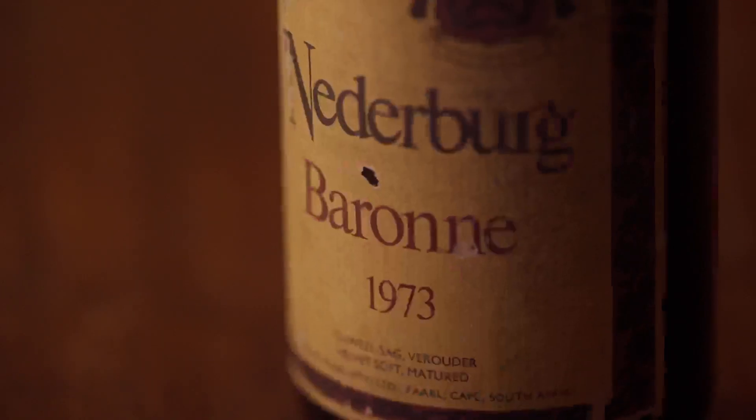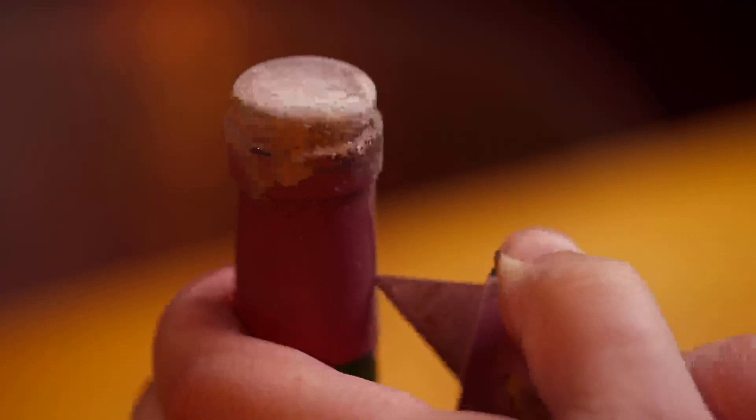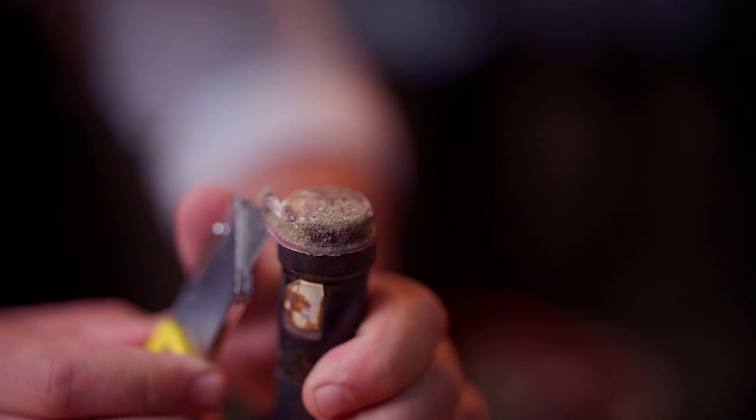First produced in 1973 by Gunther Brasel, the legendary winemaker, this wine has for five decades been delighting consumers right around the world.